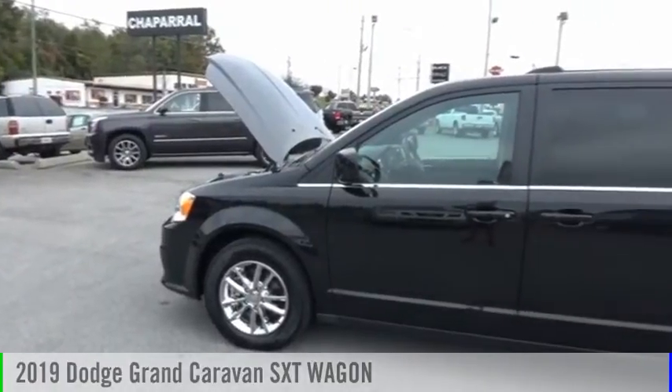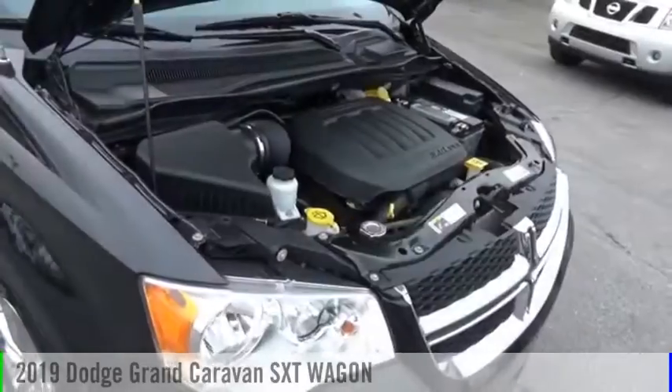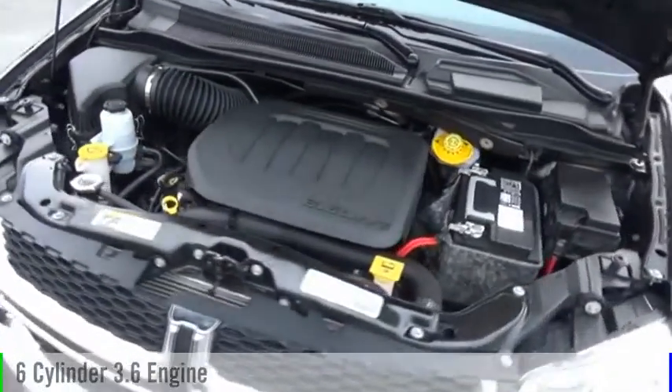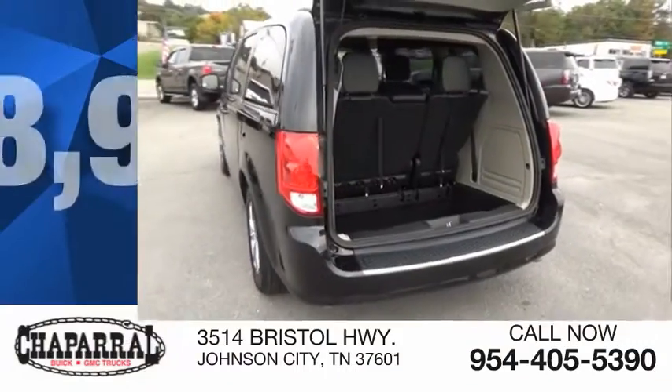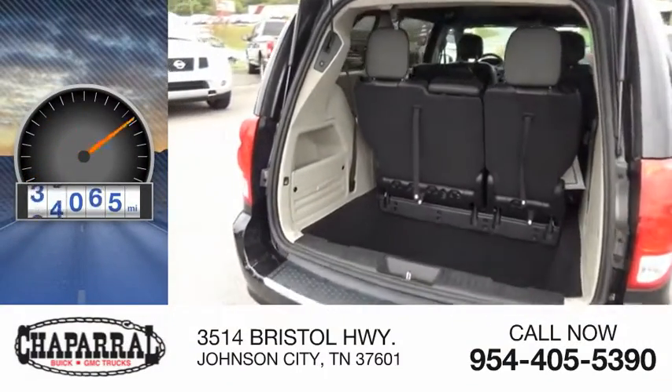Make a great choice today with the 2019 Grand Caravan. This vehicle is powered by a front wheel drive, six-cylinder, 3.6 liter engine and is priced below $20,000. This vehicle has less than 40,000 miles.